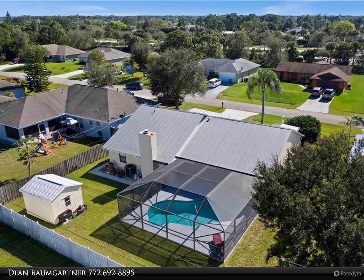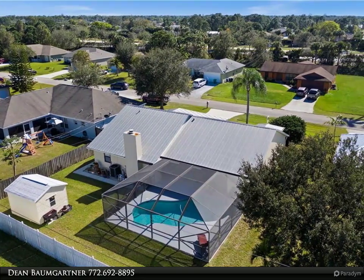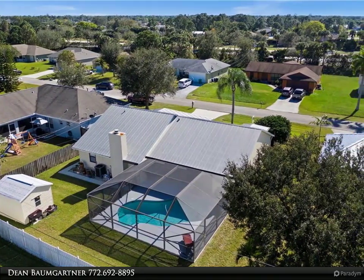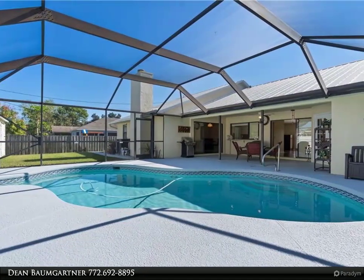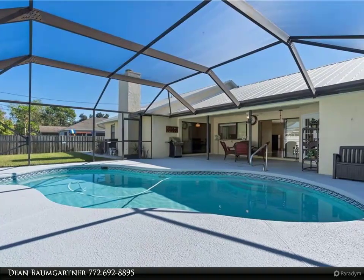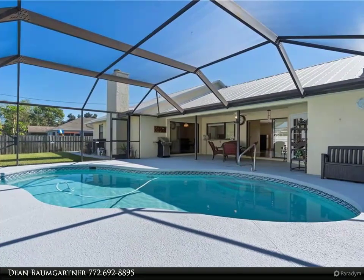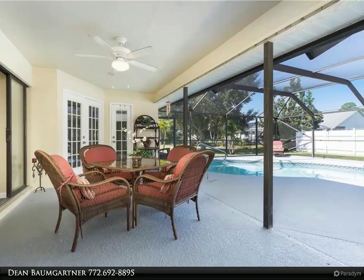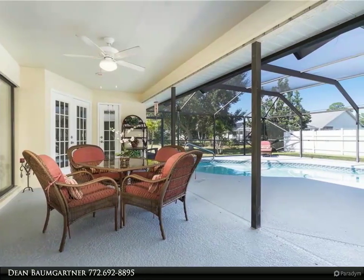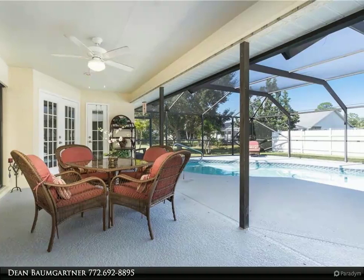This Berkshire Hathaway Home Services Florida Realty property video is presented by Dean Baumgartner. Such a nice pool home with all the qualities you seek in a wonderful split bedroom floor plan — 3 bedrooms, 2.5 baths, 2 car garage home with screened enclosed heated pool. Vaulted smooth ceilings in all living areas.